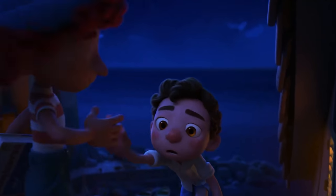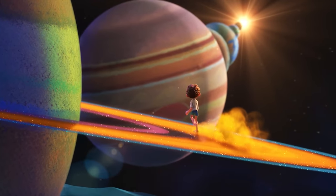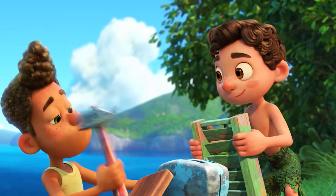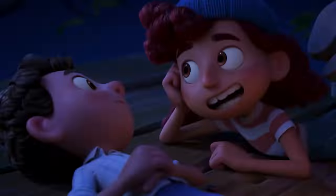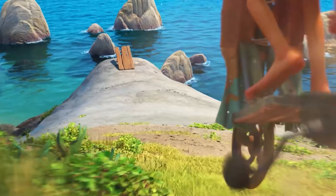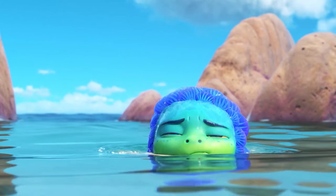Disney Pixar Luca premiered exclusively on Disney Plus on June 18. Luca is a coming-of-age story about a young boy named Luca who embarks on an unforgettable summer adventure full of gelato, pasta, and thrilling scooter rides. The only problem? He's a sea monster.